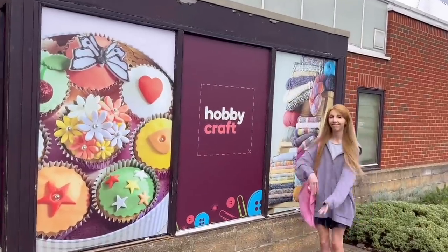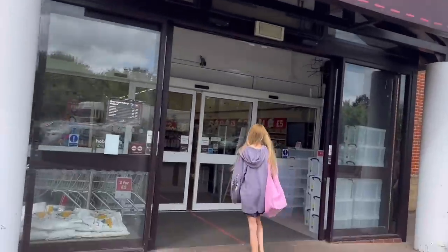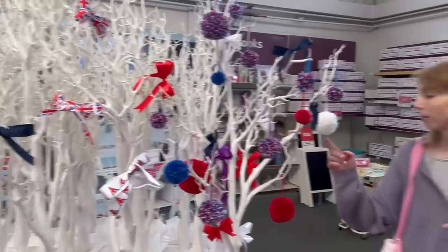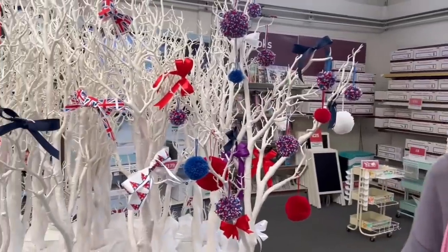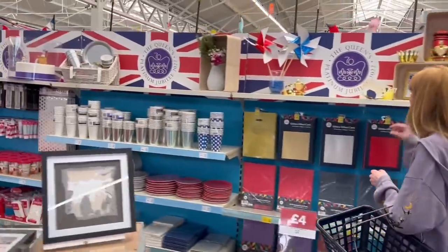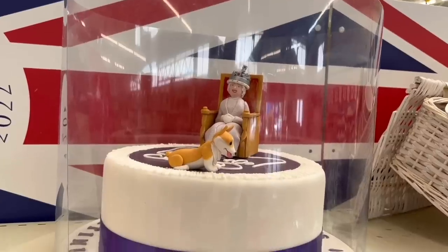Here we are at Hobbycraft. This store is the most convenient for me to get to, but most of the time I use Click and Collect, so I've not been around it properly for a while. We've also arrived at a cool time — the Queen's Jubilee is about to happen, so they had lots of themed items at the front of the store: party goods, pinwheels, cups, plates, a giant floating crown, and a cake they had made.